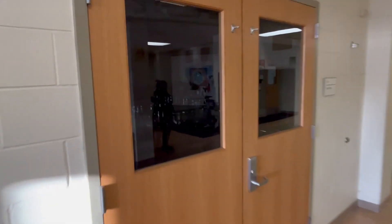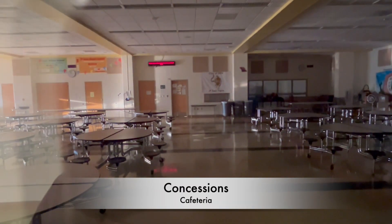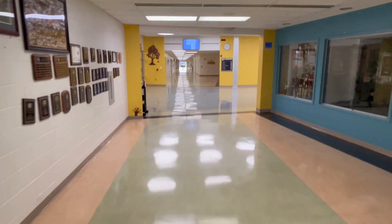Concessions will be available in the cafeteria, which is right inside the spectator entrance. Judges will enter through the front entrance of the building and make their way to the library, which is right across from the auditorium.